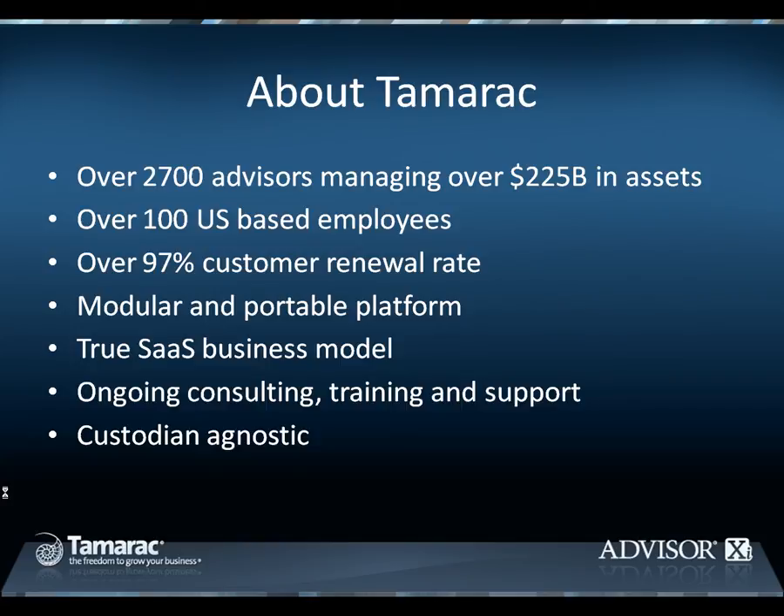Tamarac is first and foremost a service organization, and as such, we are proud of our over 97% customer renewal rate. Tamarac's solution is modular in that you can buy components of the suite. And it's portable in that your two most critical databases, your CRM and your Portfolio Accounting System, are built on widely used technology — Microsoft Dynamics CRM and Schwab Performance Technologies Portfolio Center. This means that you own the data and always have the option to easily take those systems in-house or to another third party. Tamarac was incorporated in 2000 as a software-as-a-service company. We're not trying to move a desktop application into the cloud — we've always been there.